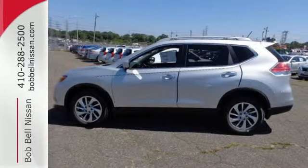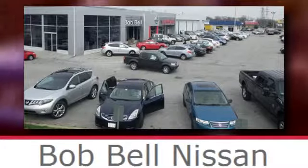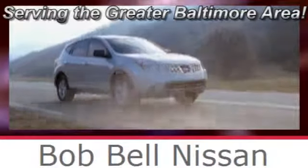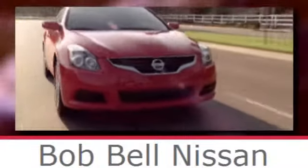Test drive this Rogue today. Bob Bell Nissan Kia, serving the greater Baltimore area for all your automotive needs. Discover our great selection of new Nissans today. Here's the one for you.